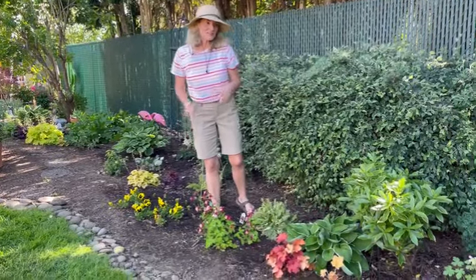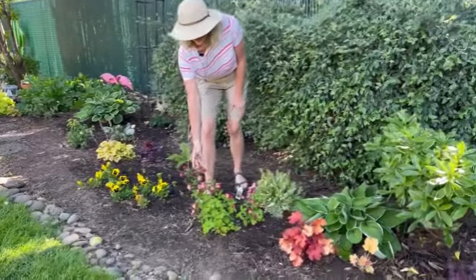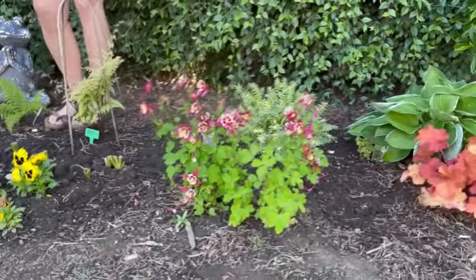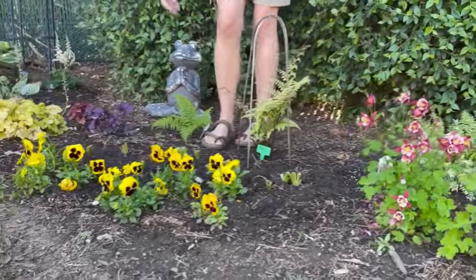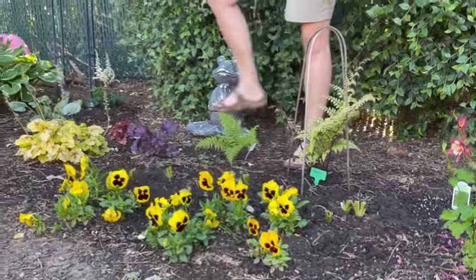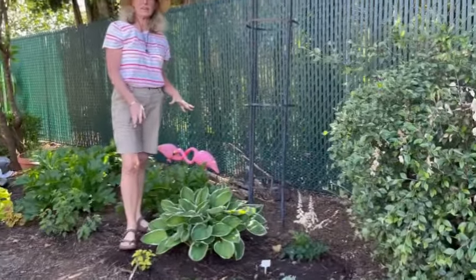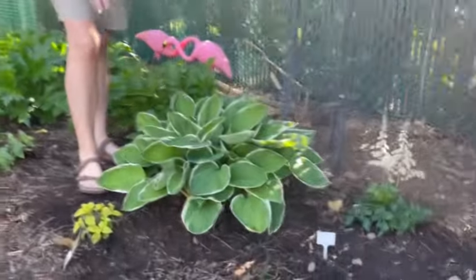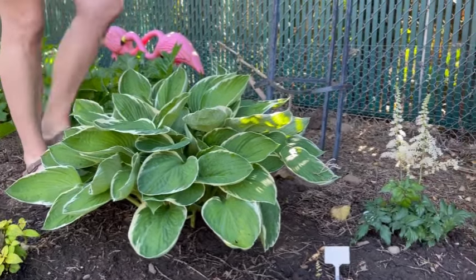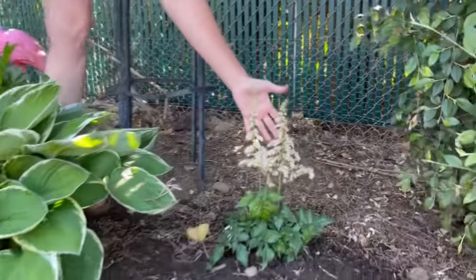As we continue down this more shaded garden area, lots of things are doing really well. I've got one more columbine here. My ferns have come back and I'm really excited to see them. Some of my pansies are still hanging on — they're losing their luster a little bit, but they do pretty good here in the shade. This is a hosta that I actually transplanted from a different area — in one of my other videos I talked about how it started to get too much light in the summer, so we did transplant it and it's doing awesome. This one back here I just put in and I'm excited to see how it does in this garden bed as well.